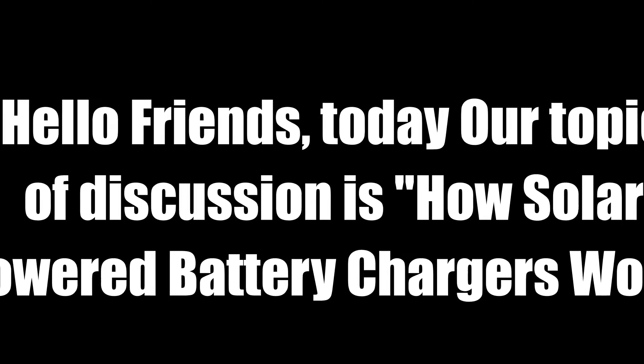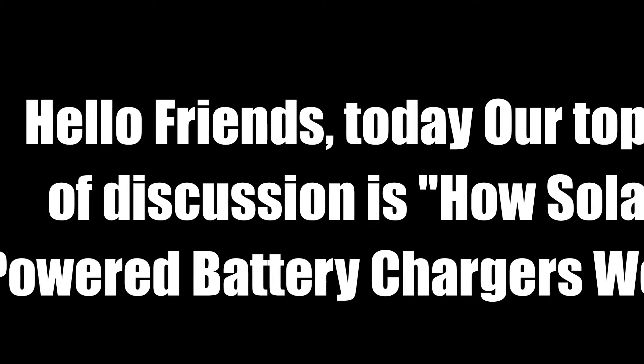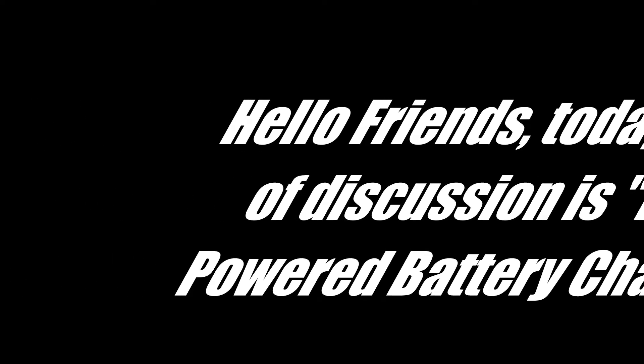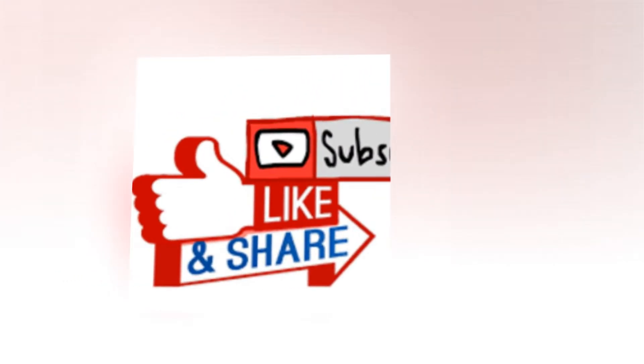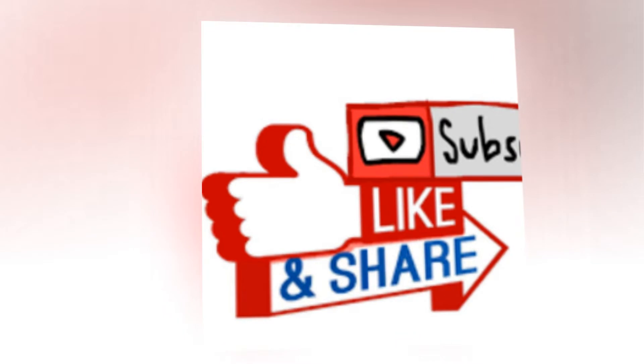Hello friends, today our topic of discussion is how solar powered battery chargers work. I would request you all to like, share and subscribe this channel to get more tips and tricks about solar energy, solar panels and solar power plants in India.